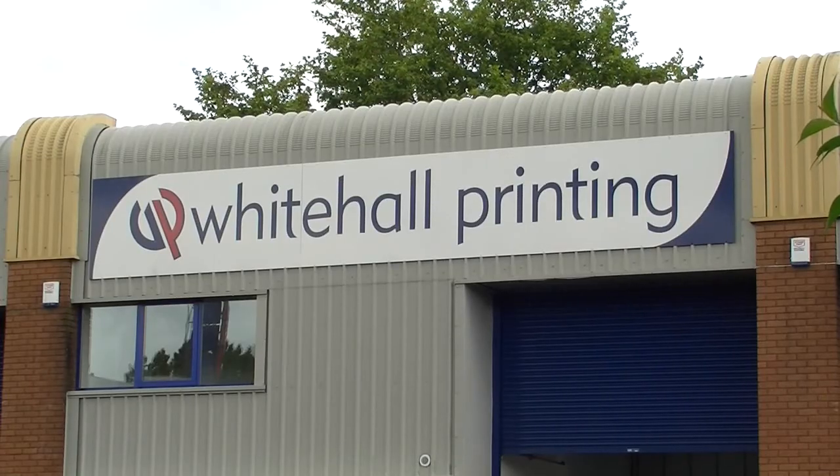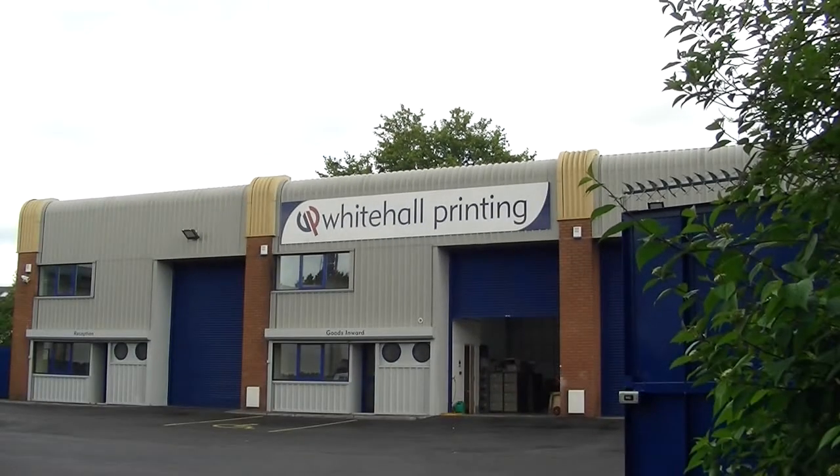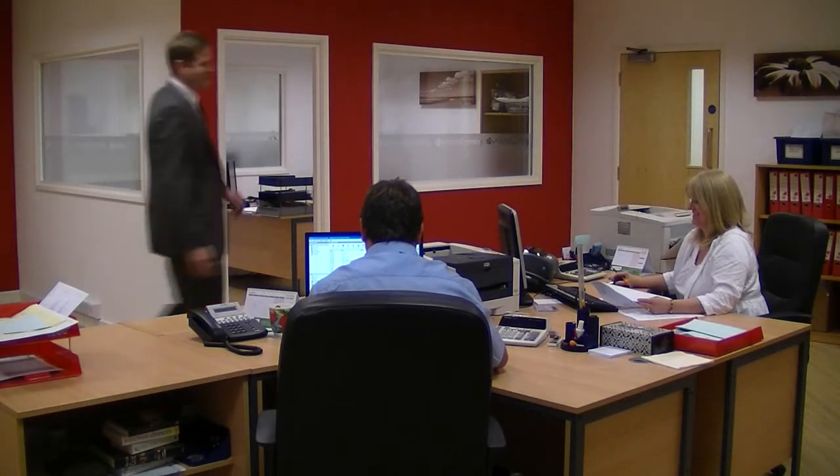I'm Joe Benden, I'm the Joint Managing Director of White Tool Printing. We're a family owned commercial printer located in central Bristol. We've been trading for 32 years, we employ 15 members of staff and we are FSC certified. We supply a range of clients both locally and nationally and some of the region's top design agencies too.